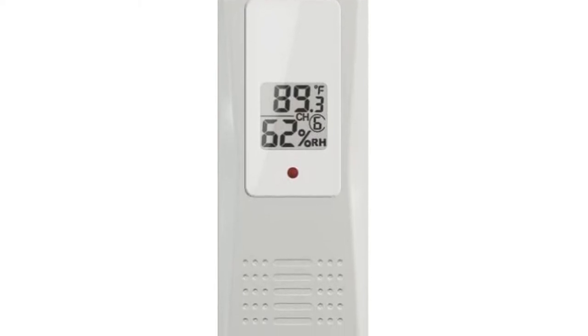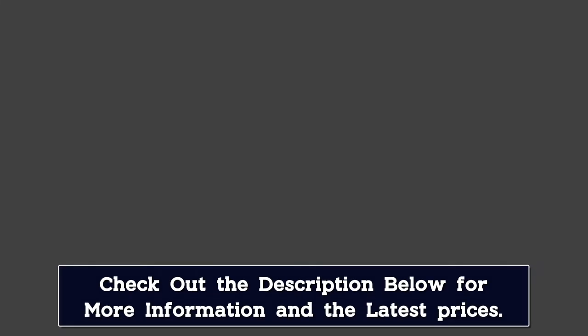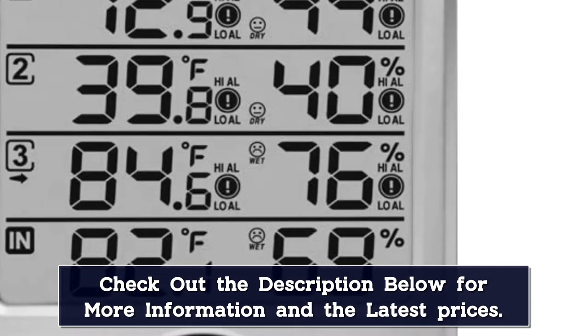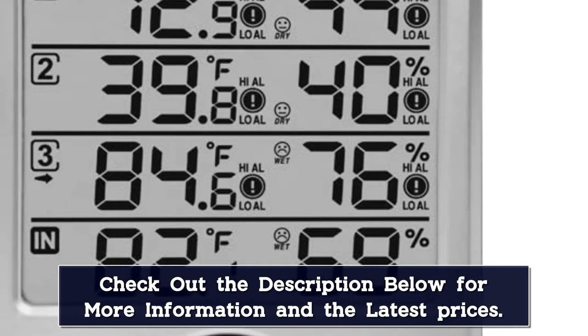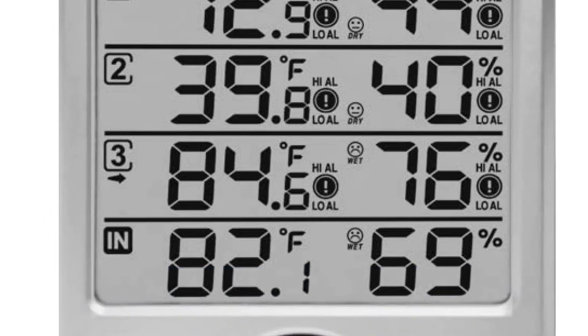With the Ambient Weather WS-10, you'll get visual and audible alarms on the main console if the temperature or moisture levels exceed your preset maximum or minimum limits, making it easy to simultaneously and passively monitor conditions throughout your home. For instance, you can place sensors in your attic, humidor, basement, storage room, wine cellar, outside, or other indoor areas to monitor all of them at once.